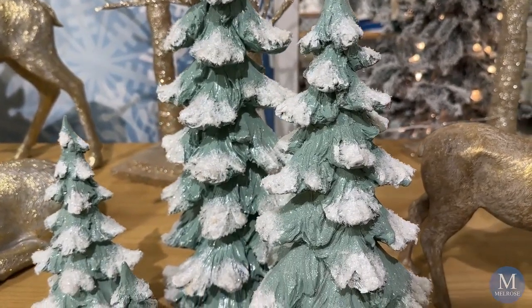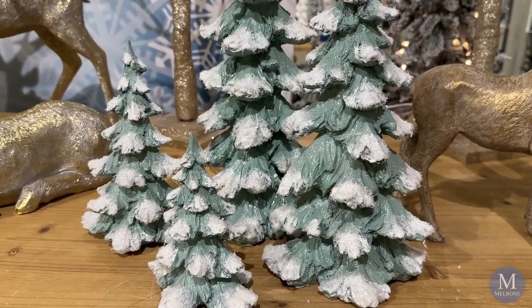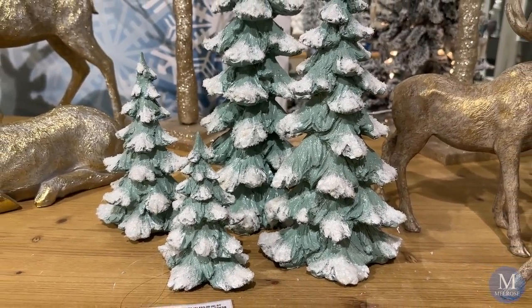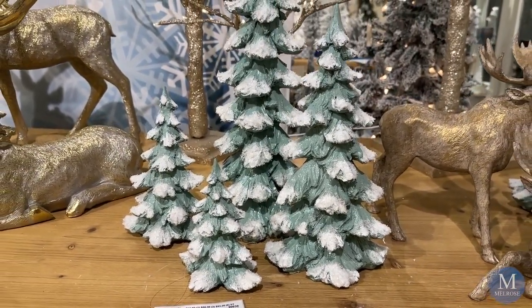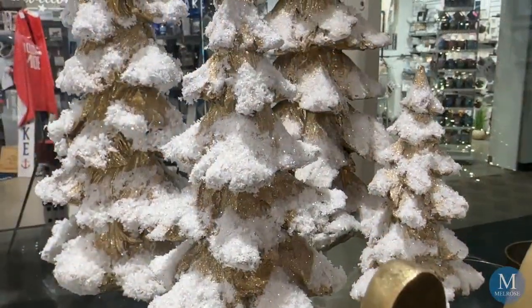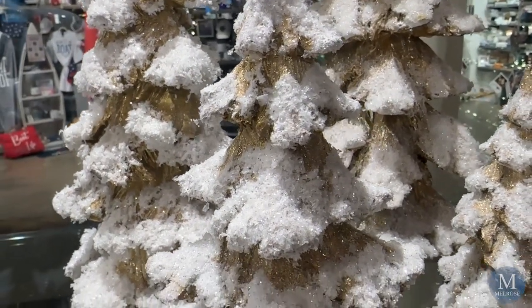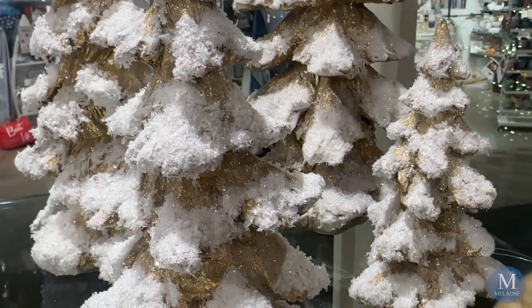We introduced some resin sculpts a few years ago that are Christmas trees lightly snowed on the end of their branches with frosted glitter — beautiful items. Tall trees, sets of four individual ones in many colors such as gold and white. We have green — natural green with the white edges.